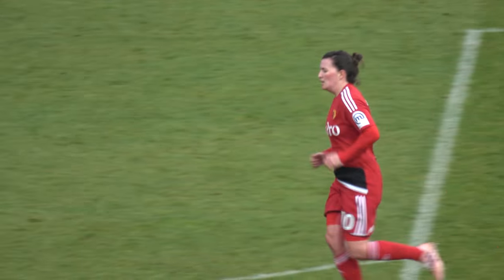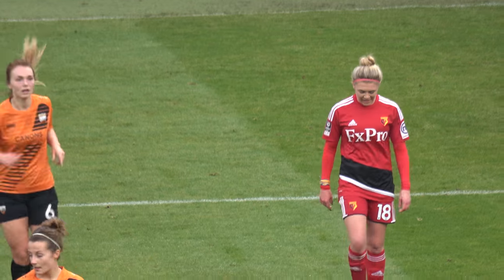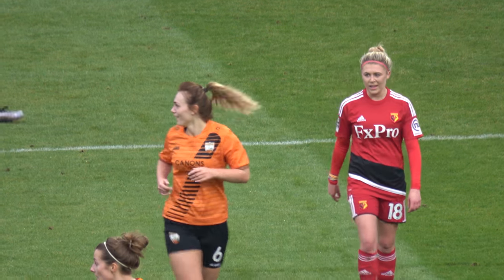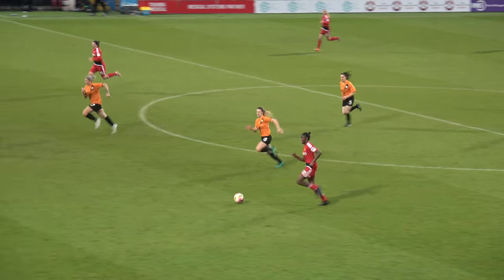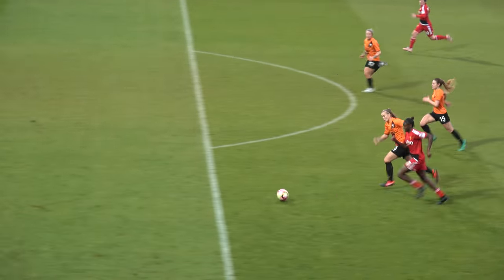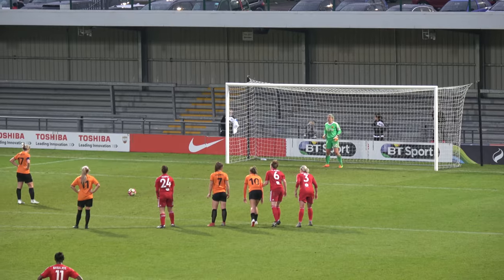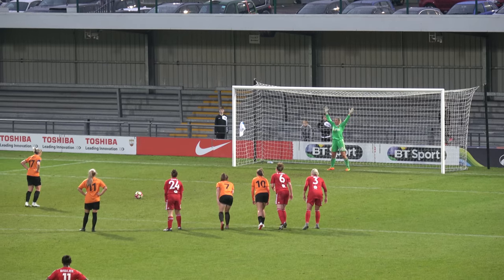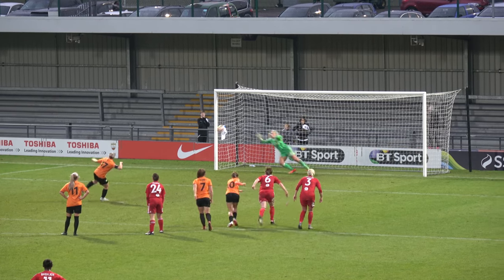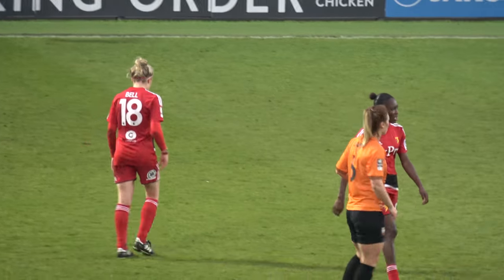Half-time shortly after, and the team went back into the changing room on a positive note after a solid first half. The second half was a much closer affair than the first. Both teams had solid chances, more evenly split between the two teams. With Watford Ladies knowing there was a slim chance of qualifying out of their group, they kept the pressure on London Bees whilst remaining strong at the back. It was all looking to go to plan until a penalty was awarded to London Bees with about 10 minutes to go. The Bees captain, Emma Beckett, slotted away the penalty, putting the teams on level terms once again.